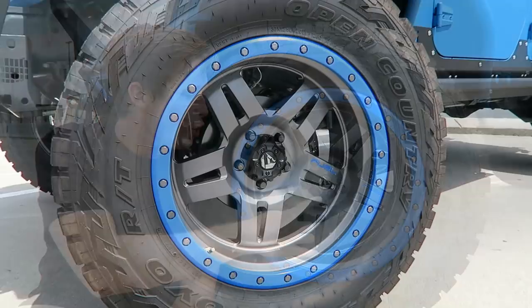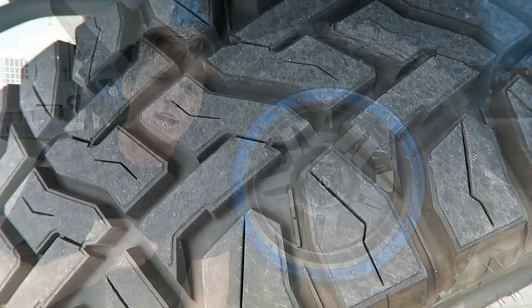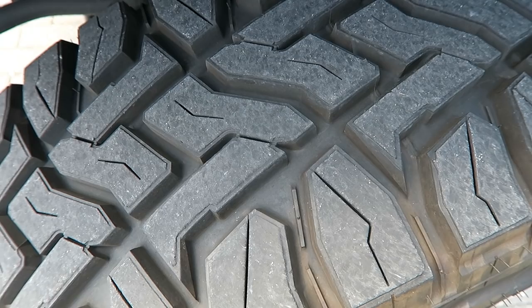Down here we have some 20-inch Fuel wheels with a blue ring around them to match the paint job, which I think looks absolutely insane. The Fuel logo inside the rim is painted that same blue color — it's all the little details that matter. These are wrapped in 37-inch Toyo Trail Grappler RTs, and behind that is a Pro Comp Stage 2 suspension with Fox Racing shocks.